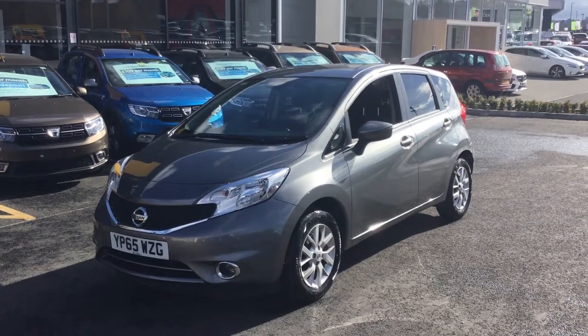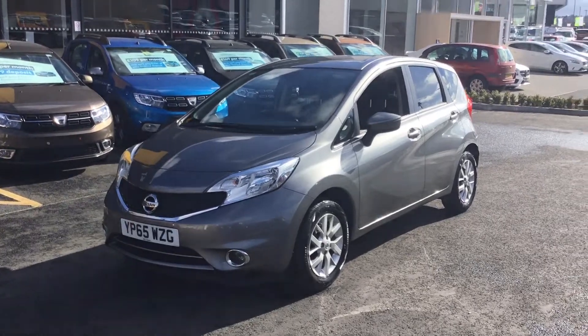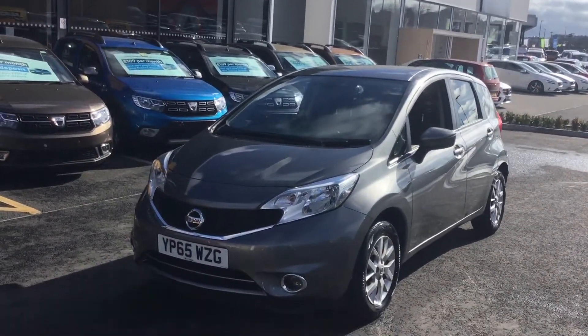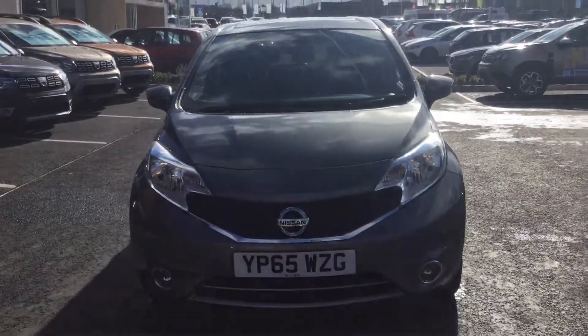Hello, it's Joe at Stoneacre Renault Chesterfield. Here we've got a Nissan Note on a 65 plate. It's finished in a silvery grey colour. It does look quite well. The car's in lovely overall condition.